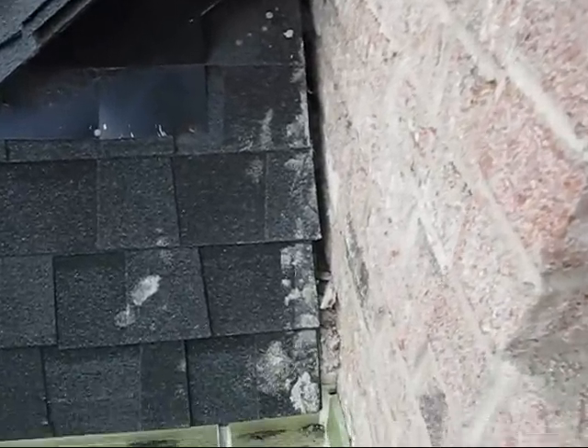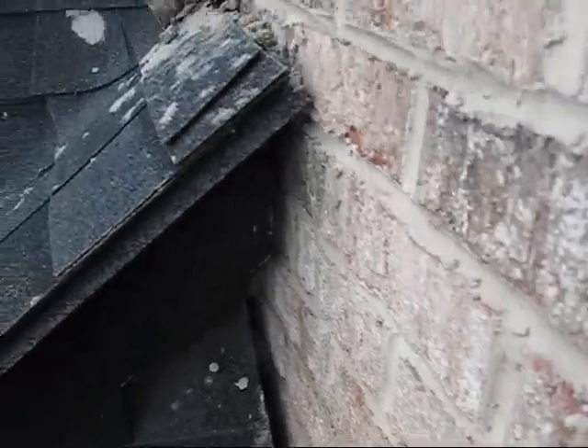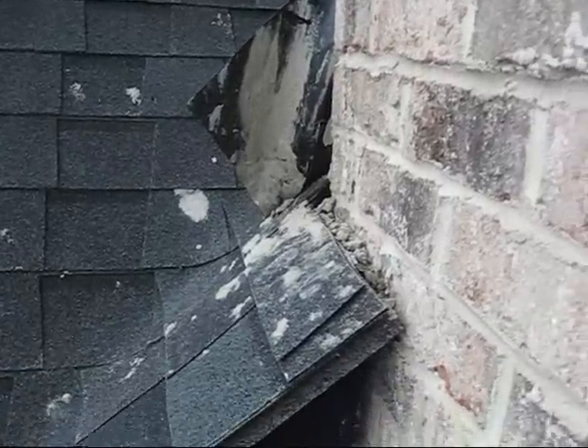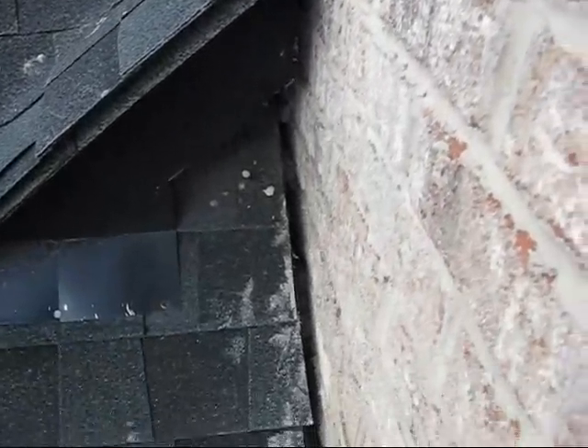We can see here where the roof touches the brick veneer of the home, we have a direct path inside the wall. The flashing on this upper section has been left uninstalled, and the rest of the flashing in both of these lower areas is completely missing.